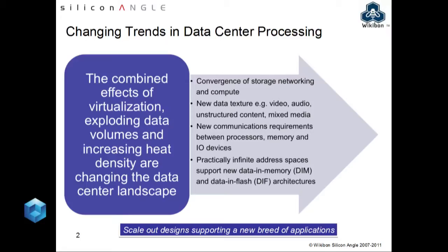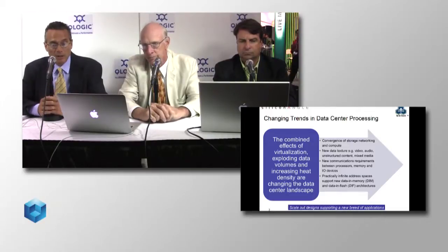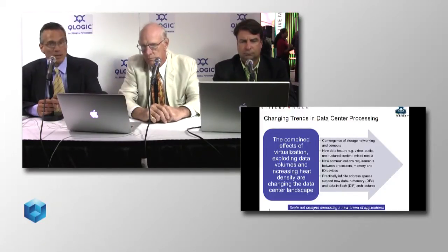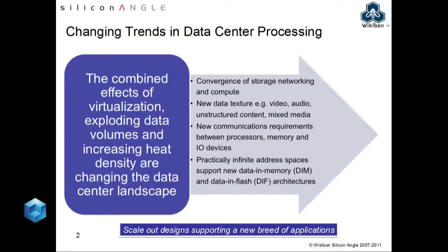There are all kinds of other residual effects. We're seeing the convergence of compute, networking, and storage — something we've talked about a lot on Wikibon and SiliconAngle. Different types of data are coming into play: video, audio, unstructured content, and mixed media. We've also talked about communications between processor and memory and I/O devices. 10 Gigabit Ethernet and InfiniBand have come along. Larry Ellison loves InfiniBand and has invested in Mellanox. With 64-bit, you've got practically infinite address spaces supporting data-in-memory and data-in-flash architectures. We're also seeing a move towards scale-out designs, as seen in Web 2.0 environments like Facebook.